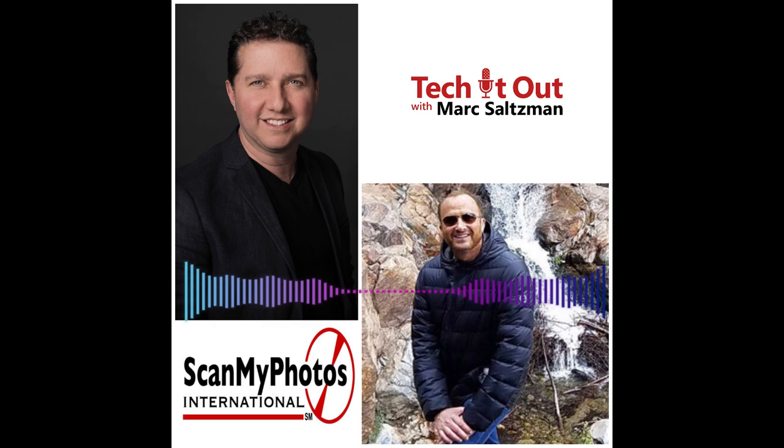It's been a pleasure chatting with you, Mitch. Thank you so much for everything that you do and for taking time to chat with us today. It's my pleasure. Thank you.